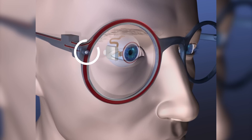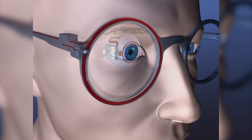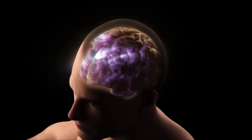The new device starts with a small camera mounted on eyeglasses to first take images of the outside world. Those images are then sent to an electronic implant that sits on the eye. The implant contains small electrodes that send harmless electric currents to the retina, and the nerves in the retina send a signal of that image to the brain.